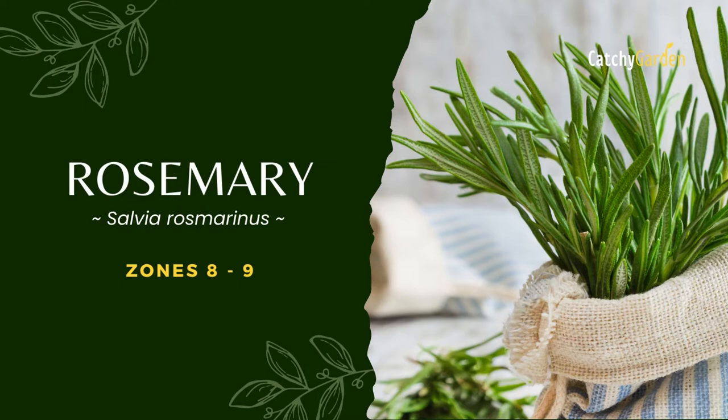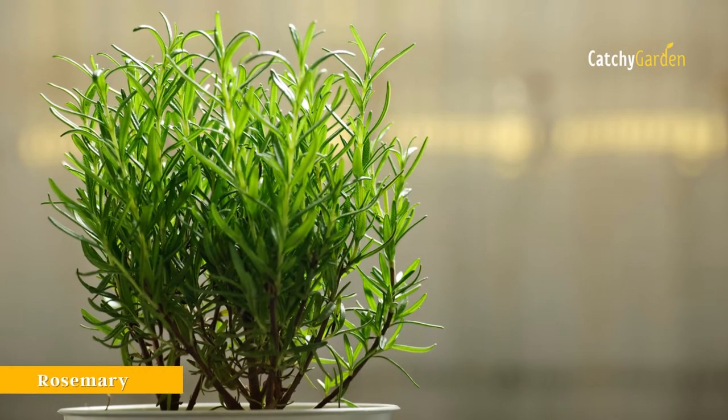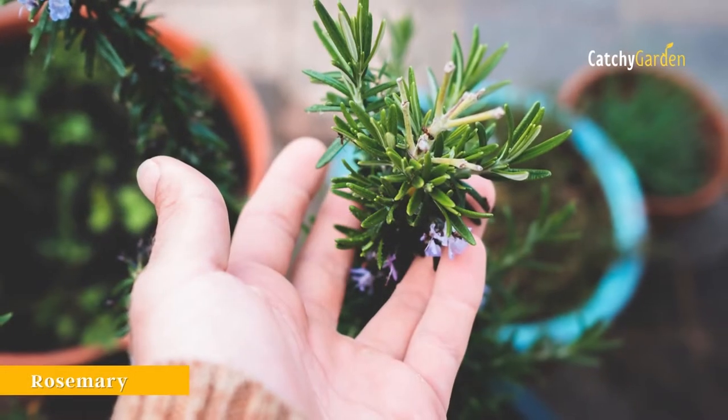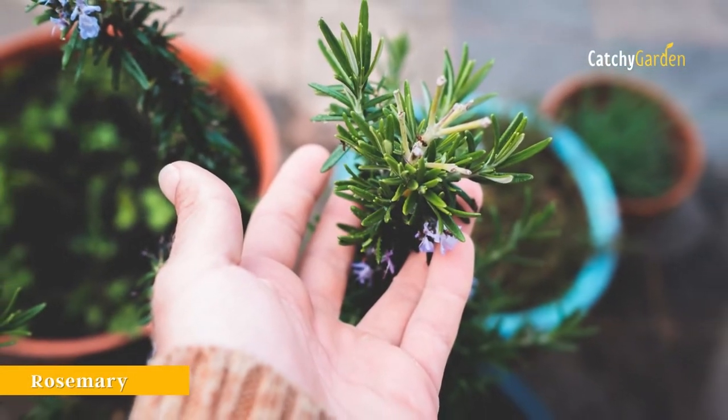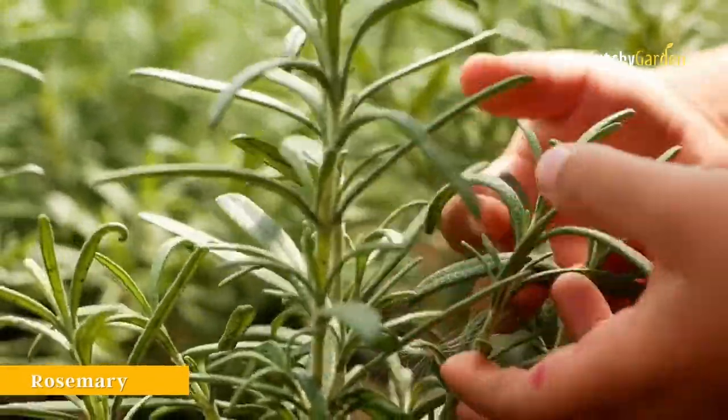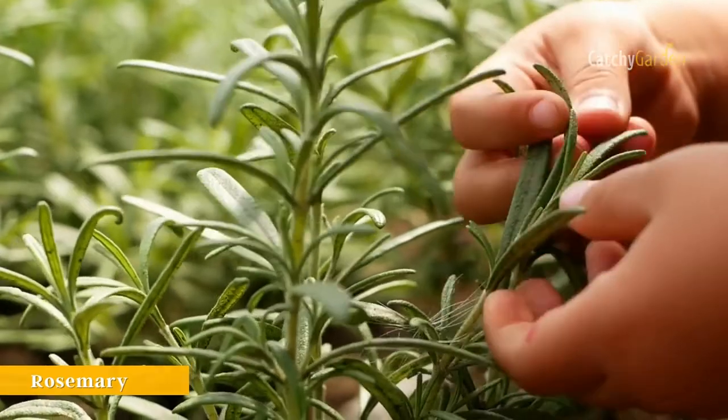Number 2: Rosemary. Rosemary is one of the best garden perennials since it is beautiful, fragrant, and used in so many different dishes. You may put it in the ground and forget about it. It doesn't even need direct sunlight during the cloudier months of the year.